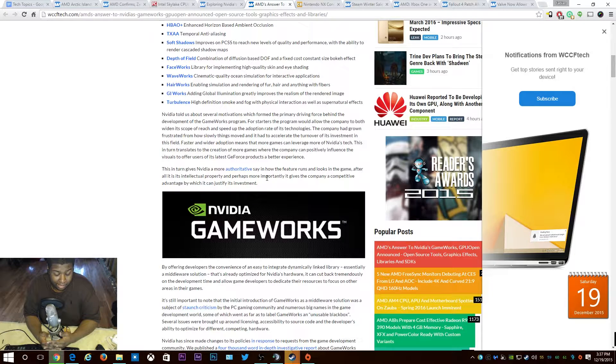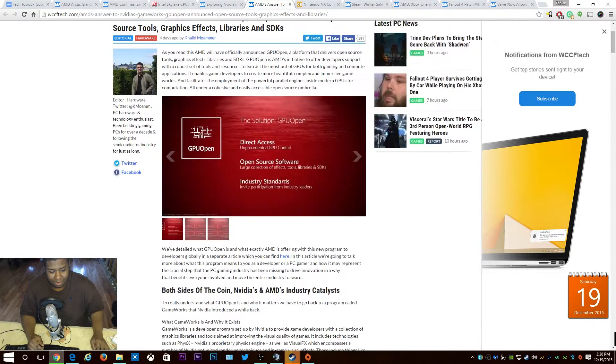I don't know about Zen yet — we've got to go back to the Phenom days. I'm not going to get too excited; I'll wait. They're saying 45% IPC performance improvements. But on the GPU side of things, with their own GPUOpen software competing with Nvidia GameWorks and the graphical effects, things are definitely looking up. I really hope developers get into it since it's open source.